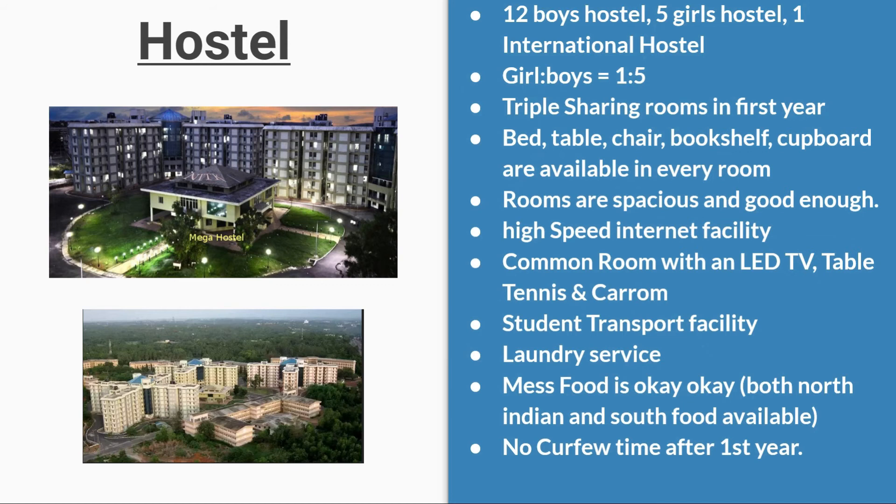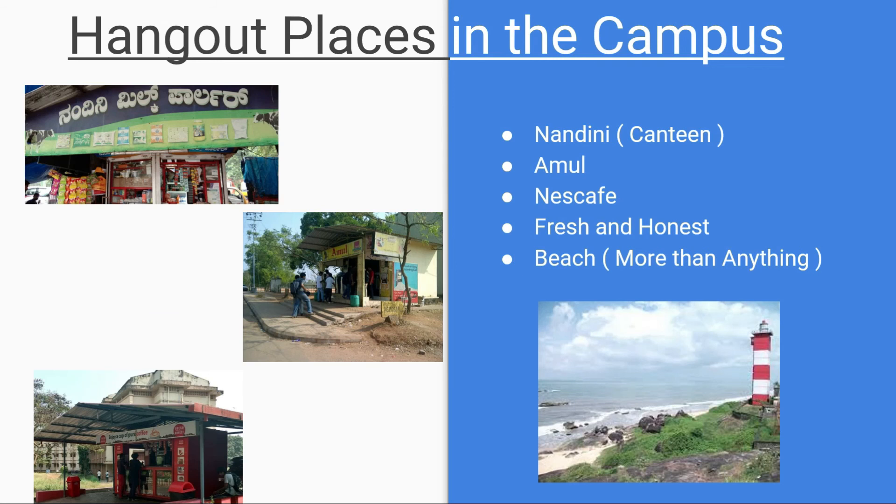There are 12 boys' hostels, 5 girls' hostels, and one international hostel. The gender ratio is approximately 1:5, girls to boys. First-year students are in triple-sharing rooms, with bed, table, chair, bookshelf, and cupboard provided. Rooms are spacious with high-speed internet. Common rooms have LED TV, table tennis, and carrom. Laundry service and student transport are available. Mess food is decent, offering both North Indian and South Indian food. There is no curfew after first year. Campus hangout spots include Nandini Milk Parlour, Amul, Nescafe, Fresh and Honest, and most notably the beach with its own lighthouse.